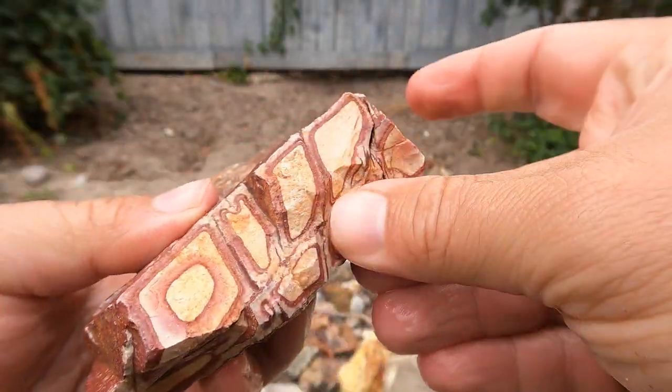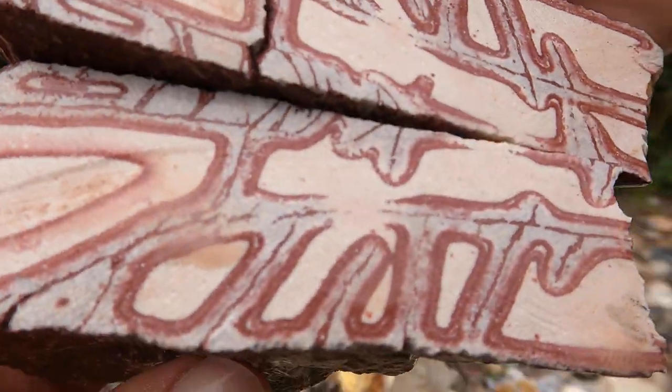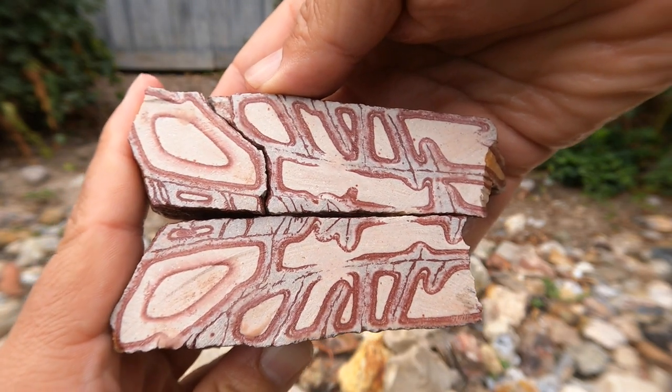Here's some of that Vernon Wonderstone. I do like this stuff. It had a fracture right there. Oh, nice — look at that, it's beautiful. Looks like a key, or a butterfly. I don't know.